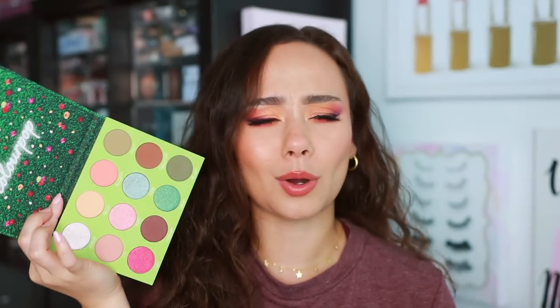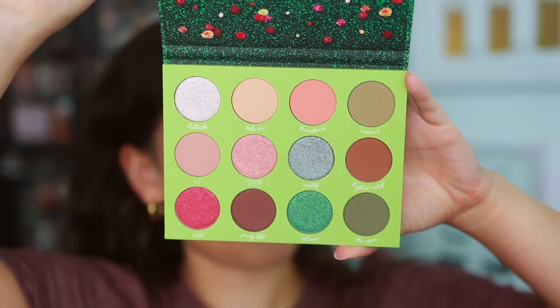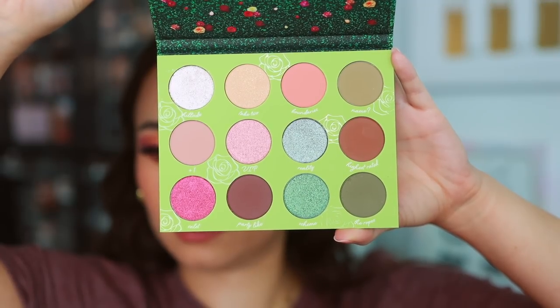The On The List collection is an Ulta exclusive — available on the website right now — and includes a palette, six lipsticks, and four color sticks. The palette at first looked like a Christmas collection to me. The color story doesn't really speak to me — it's the peachy shades we get a lot of from ColourPop. At $18 I think it's a little steep and you'd be better off with a different palette, but if the color story intrigues you, you can find it at Ulta.